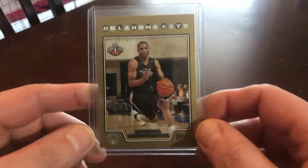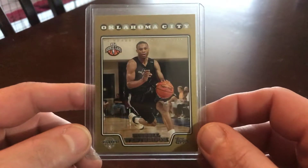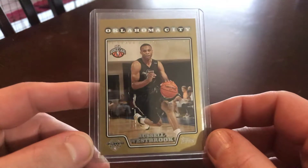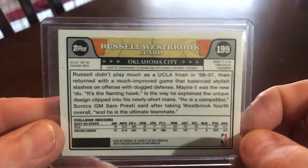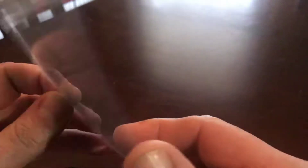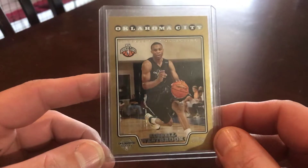Yeah, y'all know I enjoy the Freemans. Another non-baseball card, but this is a good one. It's a 2008 Topps gold of Russell Westbrook — y'all know I like the gold rookies. Mr. Triple Double, 2008 numbers right there. I bet before it's all said and done he'll have more Triple Doubles than anybody in the NBA.